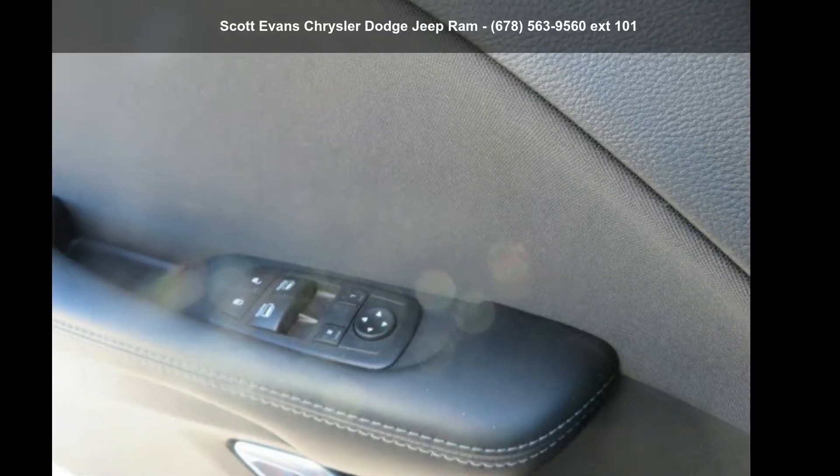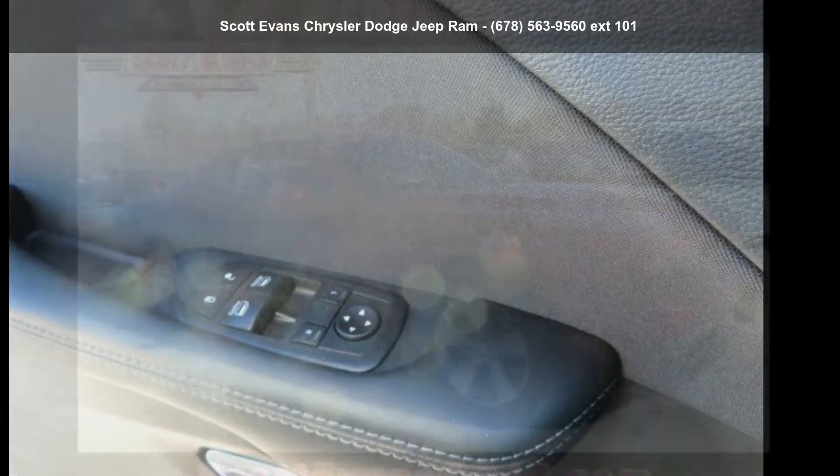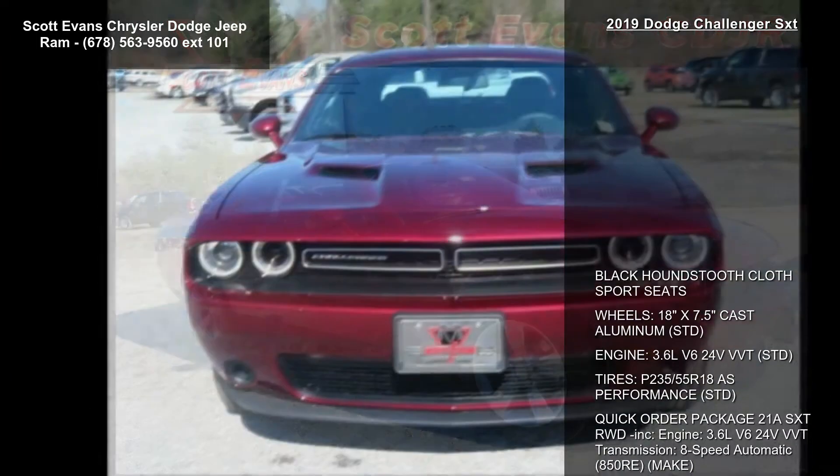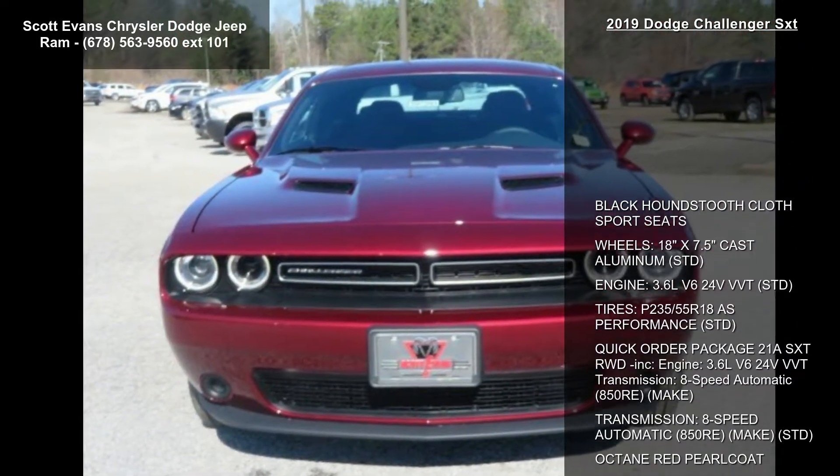Step into the Dodge 2019 Challenger SXT. If you are looking for a first-rate auto, this one could be yours today. Enjoy these notable features.